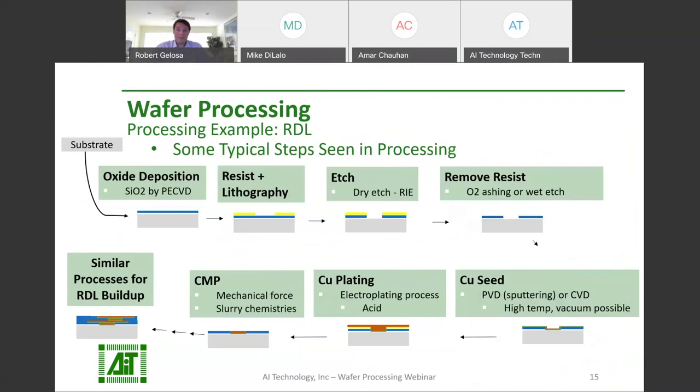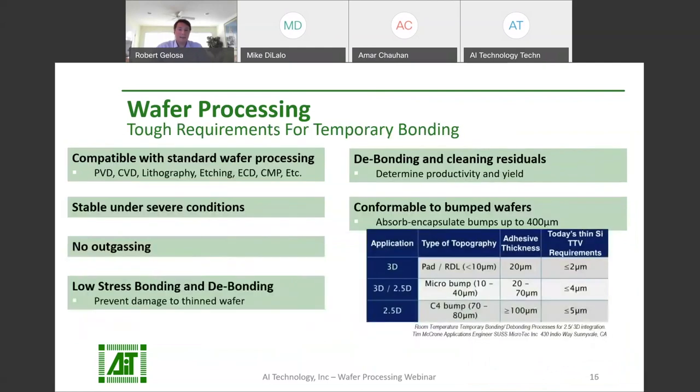Temporary bonding material must be compatible with all of these standard processes like lithography, physical vapor deposition, chemical vapor deposition, and electroplating, to name a few. The wafers may have bumps, studs, and other topographies that must be encapsulated as well. Speed of debonding and cleaning are key factors in determining the yield and productivity of wafer processing. AIT has a special focus on both of these areas with our new line of wafer processing adhesives.